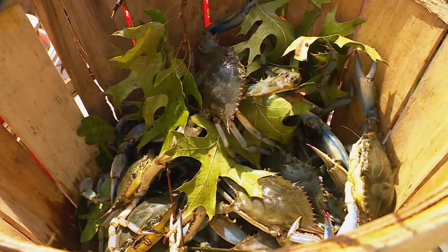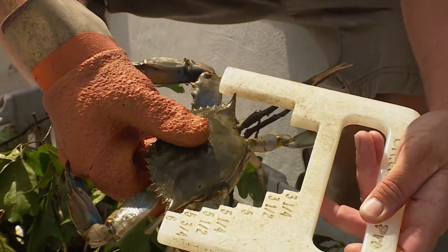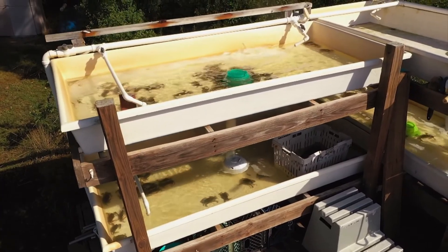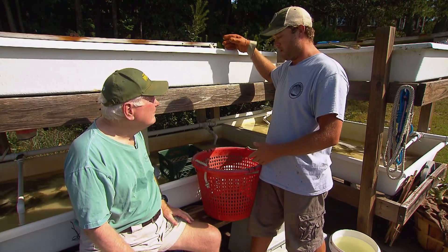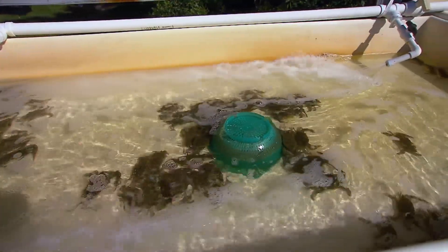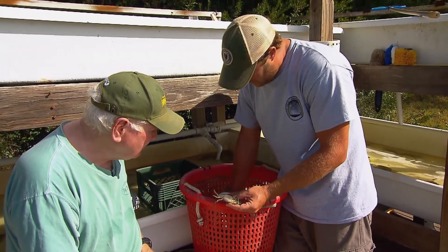The hours go by and the baskets fill up. Time to head home and sort the catch. Back at the dock, they head straight for the molting tanks. Jason calls through them and separates them into the rank tank and the green tank. The rank crabs are just hours away from molting, while the more aggressive green crabs still have several days to go, so they've got to be kept separate.